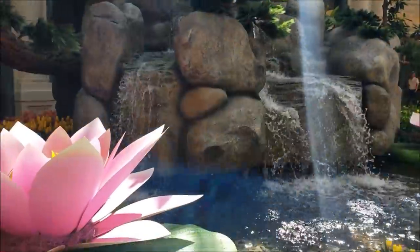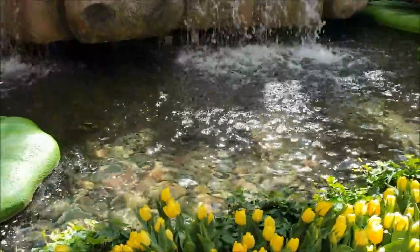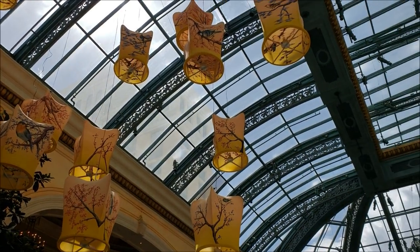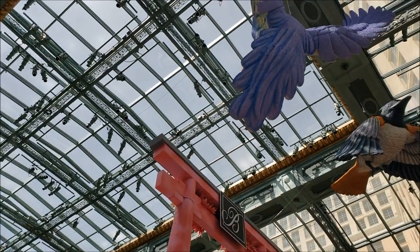Looks like they have a koi pond — I wonder if there's real fish in there. They've got some lanterns there. That would look really cool when the sun is setting.